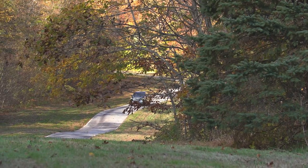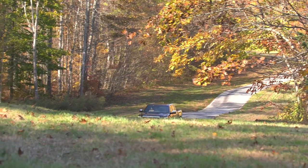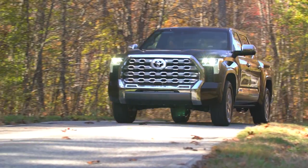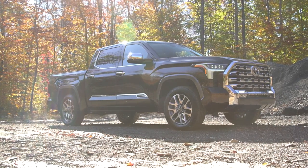Toyota Safety Sense 2.5 — the next version of Toyota Safety Sense — is standard on all trim levels of the 2022 Tundra. And another big change for this platform is the addition of a hybrid powertrain. We'll be buying the hybrid as well, so stay tuned for our full tests of the 2022 Toyota Tundra.